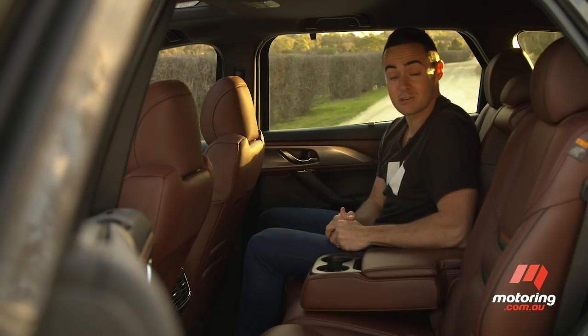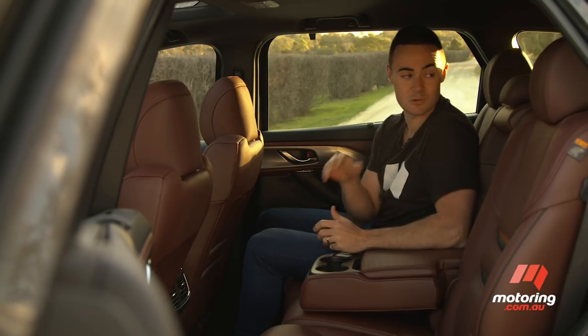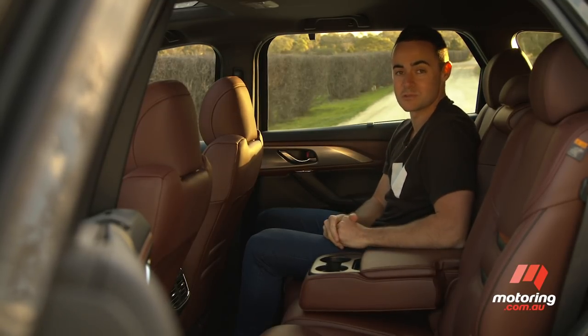In terms of child seats, there are five ISOFIX attachments across the second and third rows, which is great. And as for the driver, well, they're not likely to be disappointed either.